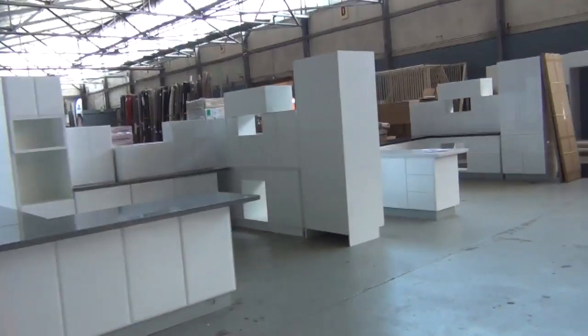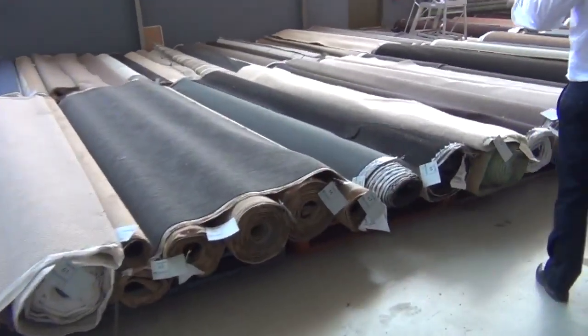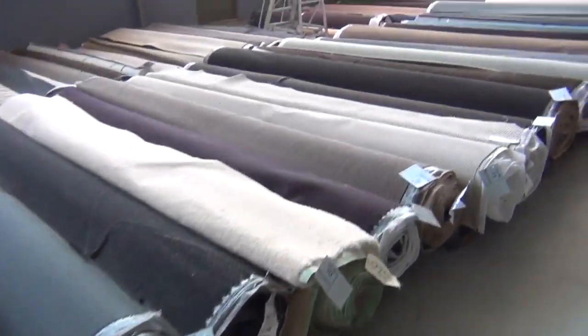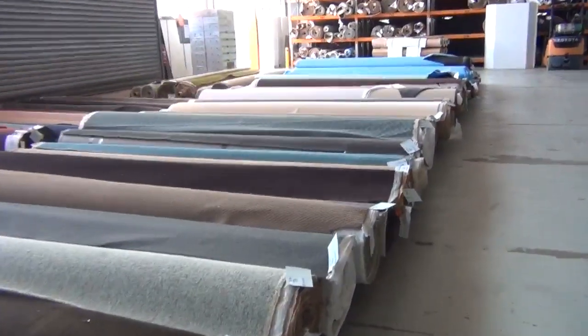And of course in the carpet auction we've got around 200 rolls of beautiful carpet to clear. Now in the carpet auction, as you may know, you'll save between 60 and 90% off normal retail price.